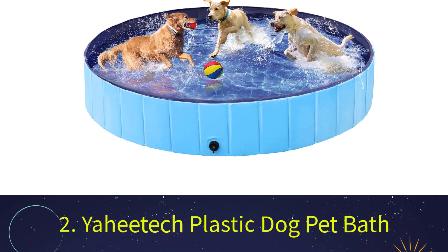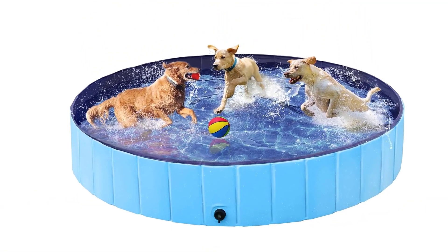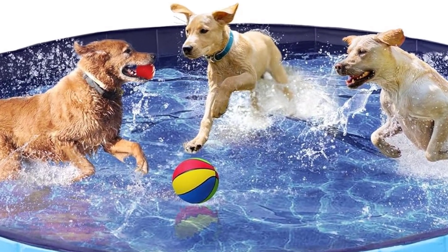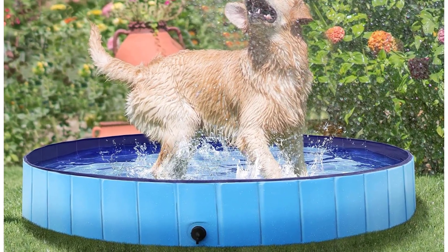The pool is made of MDF board covered in PVC that can hold up to even the most energetic dog. It folds up and down effortlessly, and if you decide to leave it outside it won't be damaged because it's frost and UV resistant.